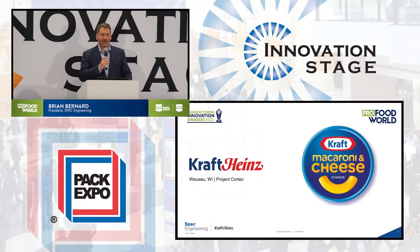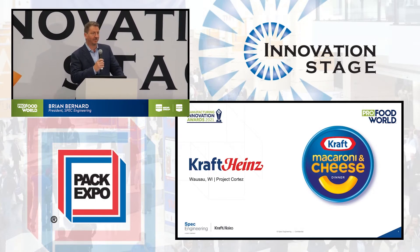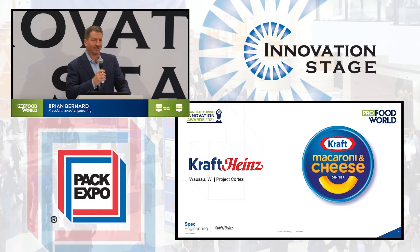Brian Bernard from Spec Engineering is going to tell us about the next project. I really appreciate being honored here for Kraft Heinz and Spec Engineering being able to do a great project with them for their iconic brand, their Kraft Macaroni and Cheese.